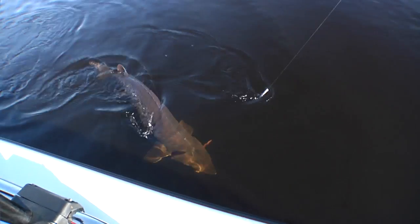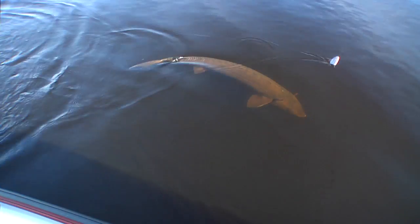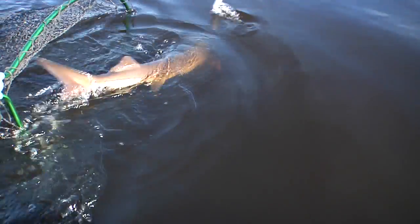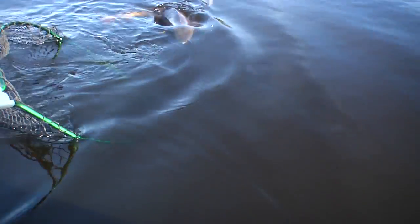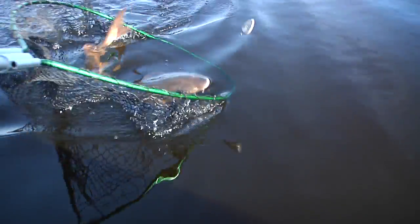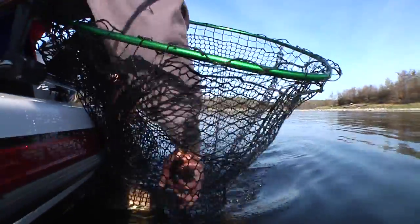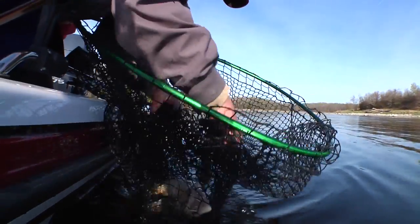Come on. Here he comes. He's only about 45. What a cool-looking fish. That is built for speed, baby. Come here, girl. Yeah. All right, there we go.